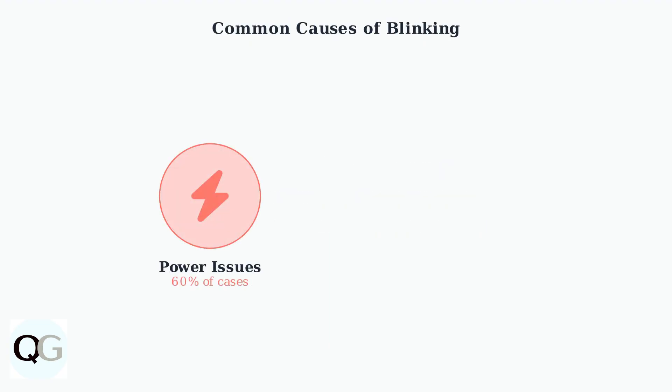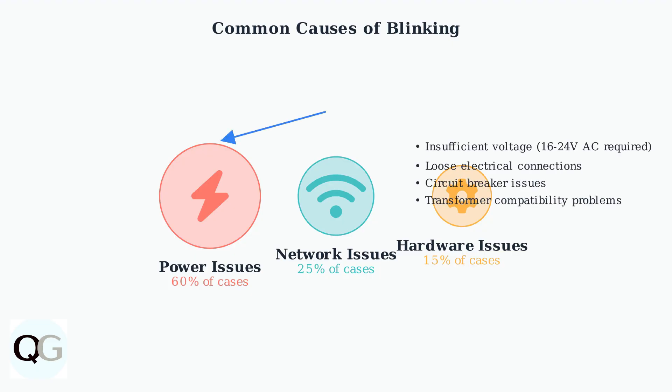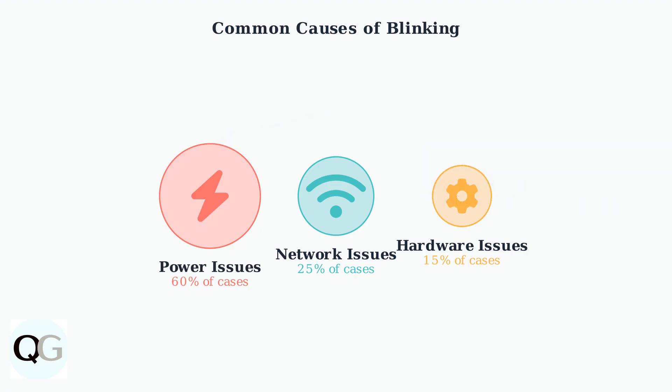The most common causes for blinking involve three main categories. Power-related issues account for 60 percent of all cases. Network issues make up 25 percent of cases, often stemming from weak Wi-Fi signals or router compatibility problems. Hardware malfunctions account for 15 percent of blinking issues and can result from LED failure, sensor problems, or weather damage. Power-related problems can include insufficient voltage supply, loose electrical connections, circuit breaker issues, or transformer compatibility problems.